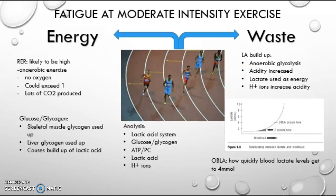Fatigue at moderate intensity exercise, like an 800 meter sprint, would use the ATP-PC system for the first 10 seconds, then the lactic acid system for up to 2 minutes. The fuel used would be glycogen and waste products would be lactic acid and H+ ions. The respiratory exchange rate is likely to be high as it is anaerobic exercise, so oxygen is not used but CO2 is produced, so it could be higher than 1. Also, skeletal muscle glycogen and liver glycogen are all used up, which can cause a build-up of lactic acid. This build-up is due to anaerobic glycolysis, which increases acidity as lactate is used as energy and H+ ions are very acidic, so they build up and cause the increase in acidity.